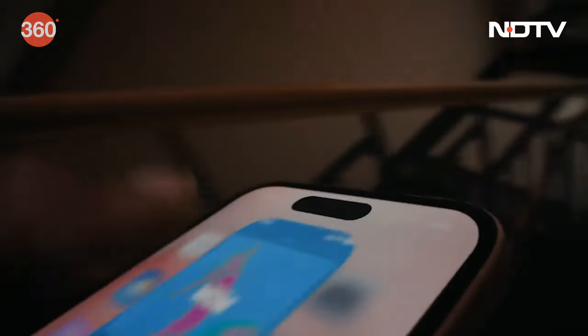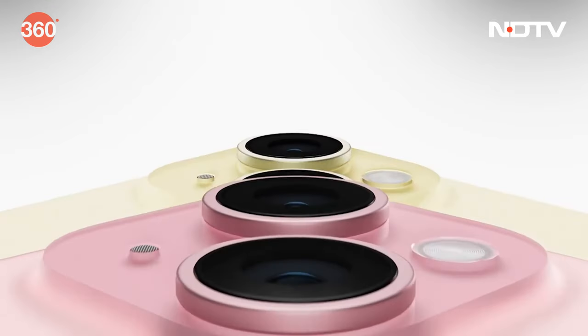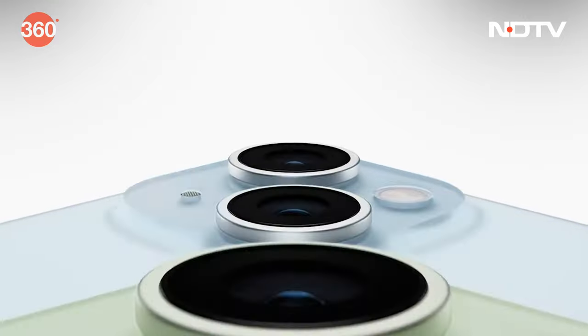The sensor upgrade goes from 12 to 48 megapixels. The screen can now hit a peak brightness of up to 2000 nits outdoors, which means outdoor visibility will be significantly enhanced. In India, pricing for the iPhone 15 starts at ₹79,900 rupees, and the iPhone 15 Plus starts at ₹89,900 rupees.